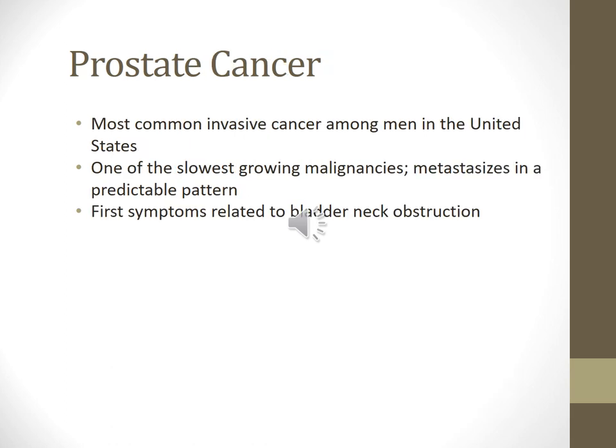Prostate cancer is the most common invasive cancer among men in the United States and one of the slowest-growing malignancies. Contributing factors include a high animal fat diet, viruses, family history, and vitamin D and E deficiencies. Health promotion: at age 50, men should have an annual digital rectal exam, eat a healthy balanced diet, eat more fish due to omega-3 fatty acids, eat more fruits and vegetables, and quit smoking.